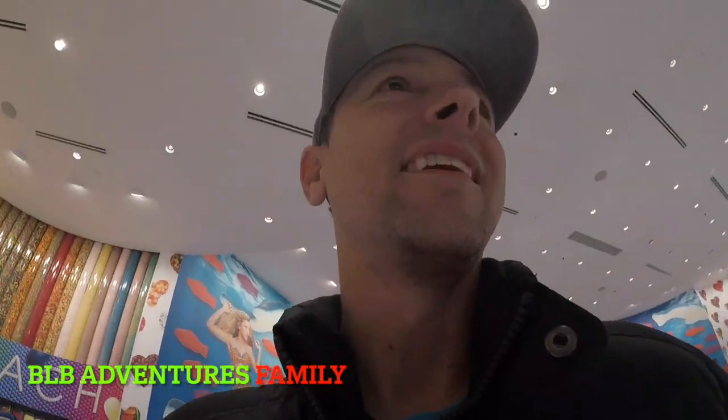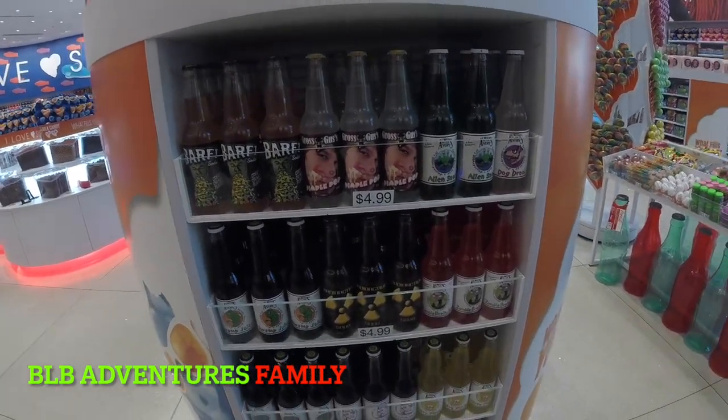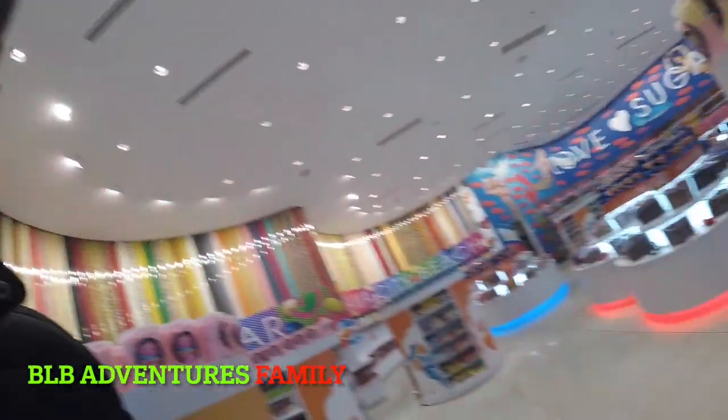I found sour soda. Kitty Piddle. Alright, we found some gross sodas and we're going to get some for our mystery wheel challenges.